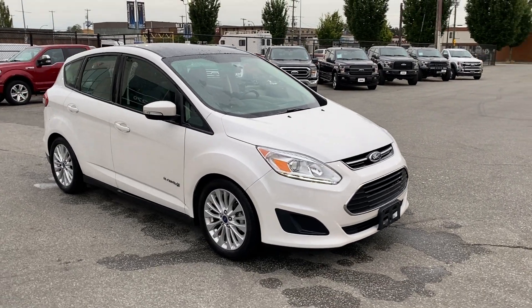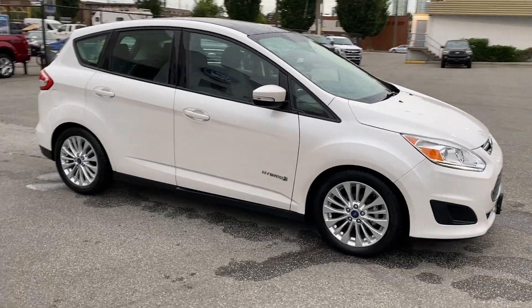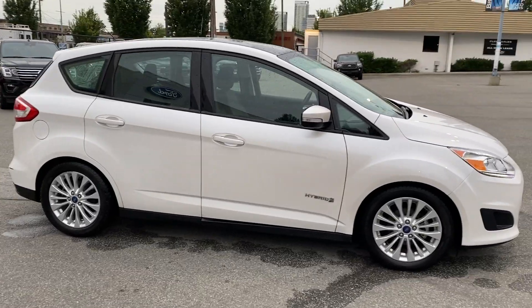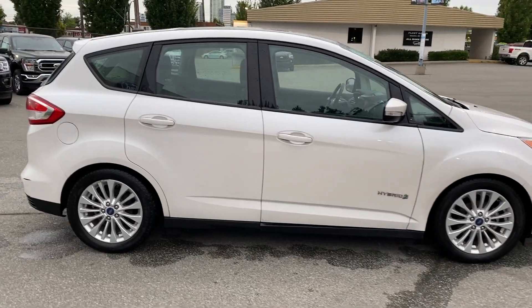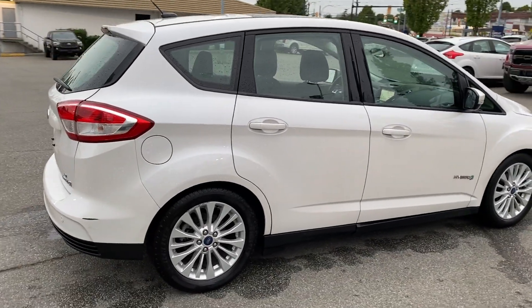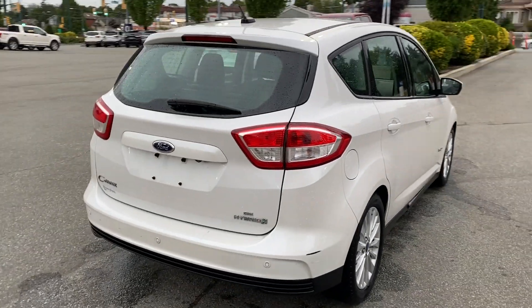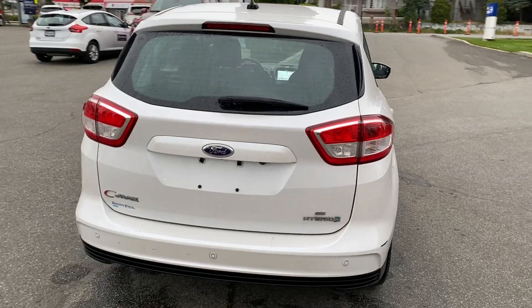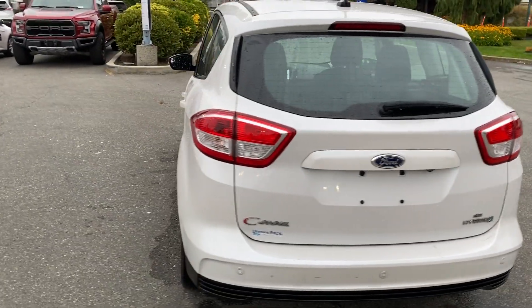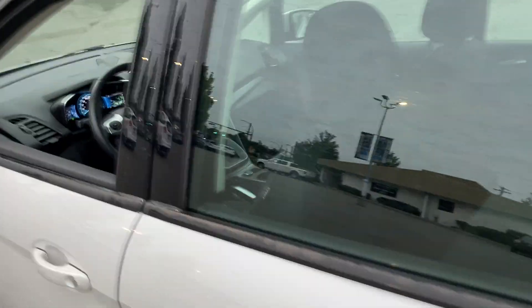Welcome to Brown Brothers Ford Lincoln, where we have a 2017 C-Max SE Hybrid. Great car, low kilometers — 36,400. Lots of room, lots of pep, excellent fuel economy, rated at just over five liters per hundred in the city. Let's have a look inside. We have remote entry of course.